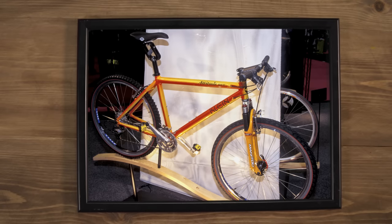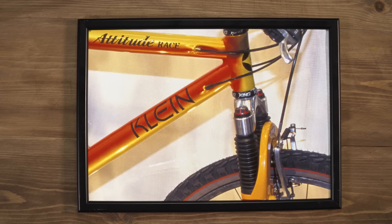The Klein Attitude was another famously cool bike from the 90s. With their large diameter alloy tubing and their garish paint jobs, they certainly stood out from the crowd and all those other old-fashioned looking bikes at the time.